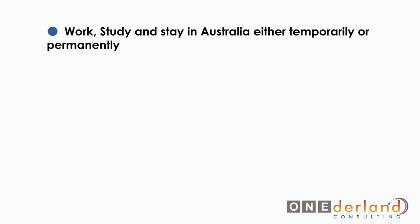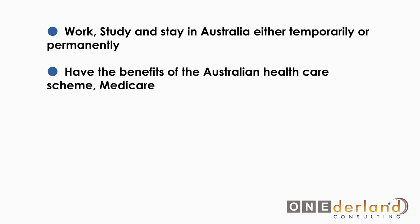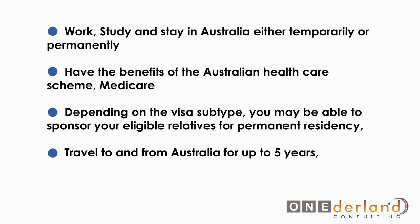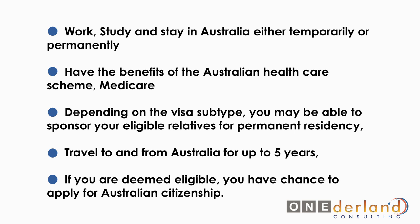By obtaining an Australian working visa it lets you work, study and stay in Australia either temporarily or permanently. You would have the benefits of the Australian healthcare scheme, Medicare. Depending on your visa subtype you may be able to sponsor your eligible relatives for permanent residency. You could travel to and from Australia for up to five years, and if you're deemed eligible you have the chance to apply for Australian citizenship as well.